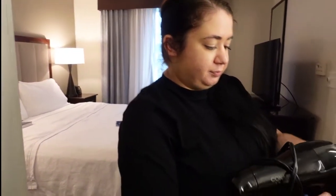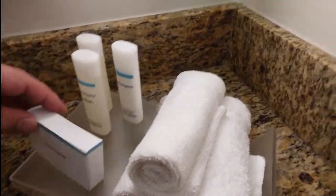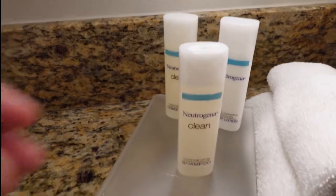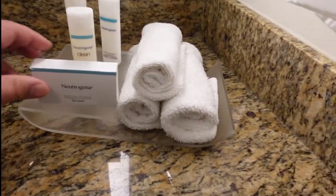I do like the space right here. Shelving underneath there. Trash can. Some more storage, and more storage. They do give you some hand towels. You do get shampoo, conditioner, and lotion. Not bad.